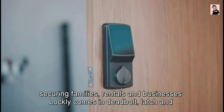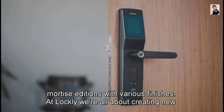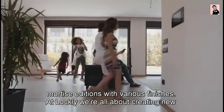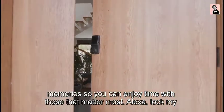From securing families, rentals, and businesses, Lockly comes in Deadbolt, Latch, and Mortise editions with various finishes. At Lockly, we're all about creating new memories so you can enjoy time with those that matter most.